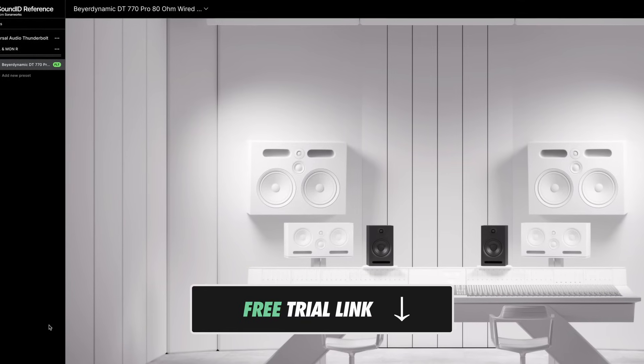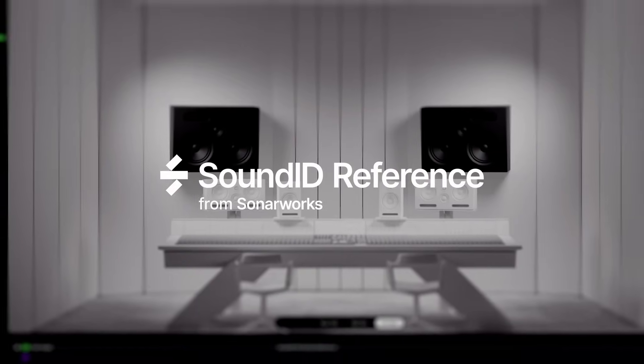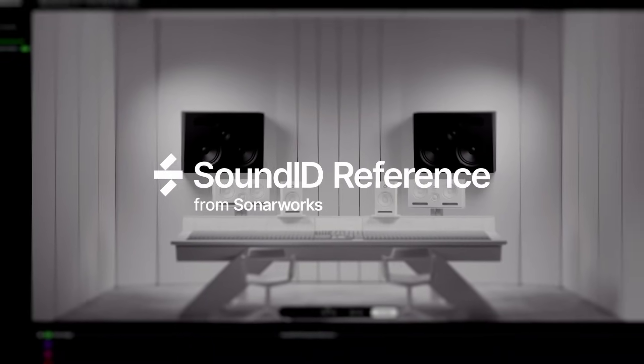You can download a free trial to this software with the link below the video, and you'll also find a discount code for 10% off if you decide it's a good fit for you. Thanks to Sonarworks for sponsoring this video and supporting audio education.